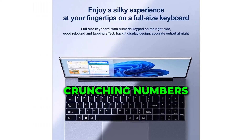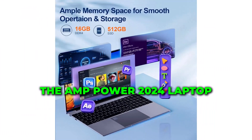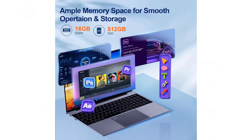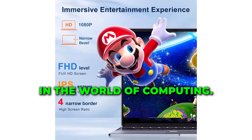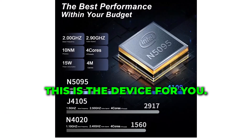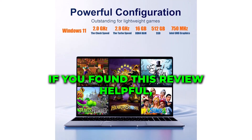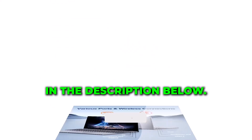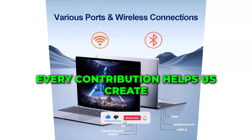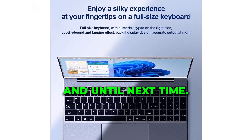Whether you're streaming your favorite shows, crunching numbers, or diving into creative projects, the AmpCower 2024 has got you covered. The AmpCower 2024 laptop is redefining what's possible in the world of computing. If you're ready to elevate your productivity and streamline your workflow, this is the device for you. If you found this review helpful, consider supporting our channel through the link in the description below — every contribution helps us create more free content for you. Thanks for watching, and until next time.